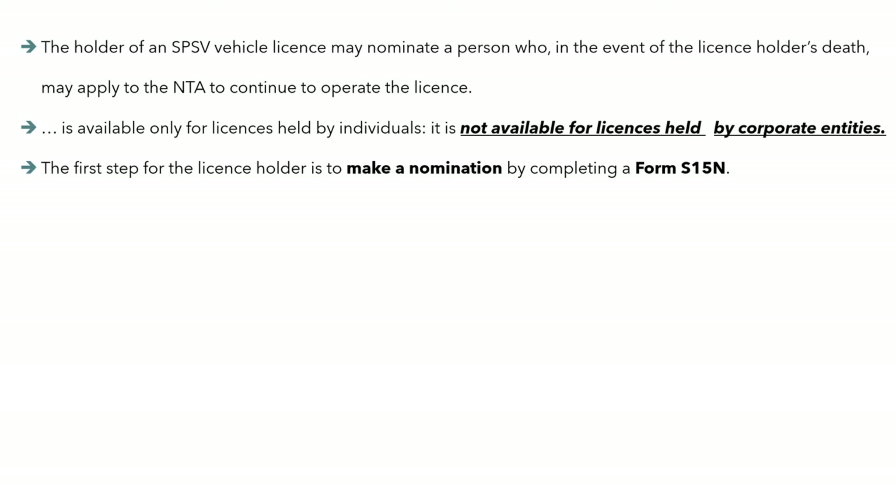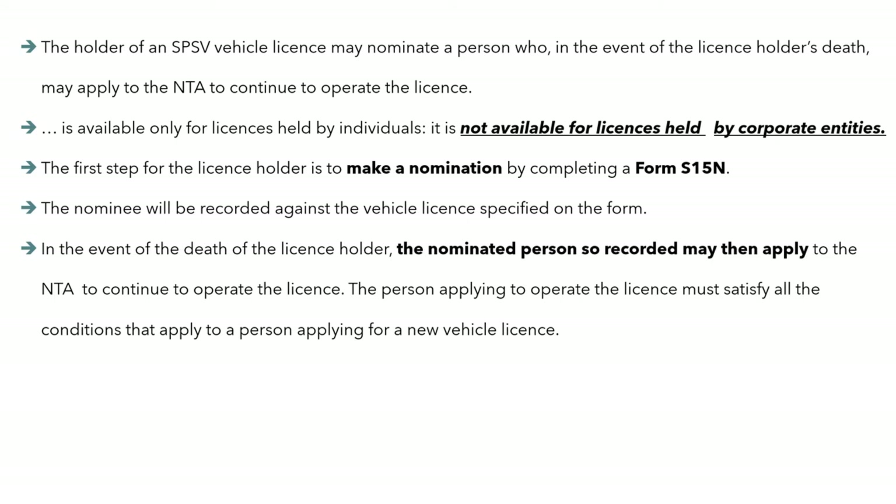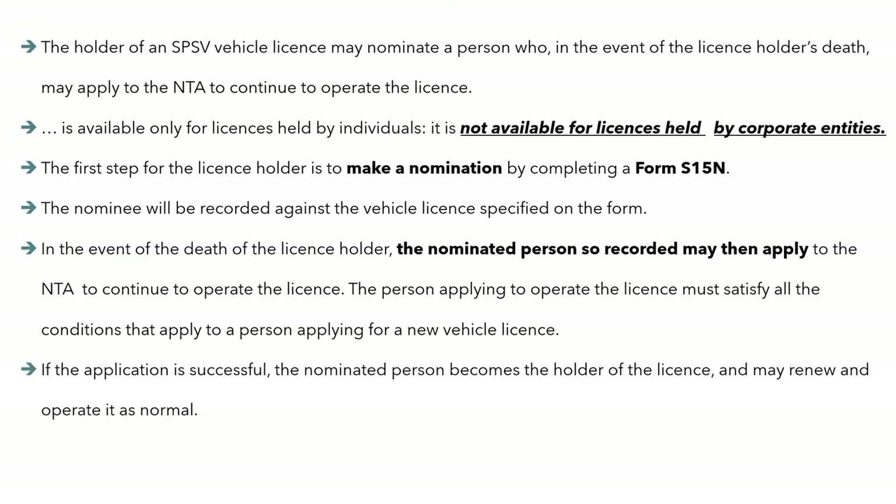To avail of that, the first step for the licence holder is to make a nomination using form S15N. The nominee will be recorded against the vehicle licence specified on the form, and in the event of the death of the licence holder, the nominated person can then apply to the NTA to continue to operate the licence. Naturally, that person must satisfy all the conditions that any prospective licence holder would have to meet, and on submitting a successful application, the nominated person becomes the holder of the licence.